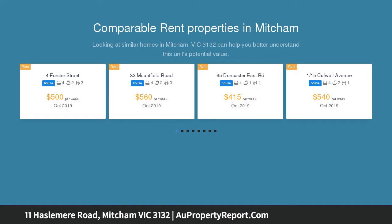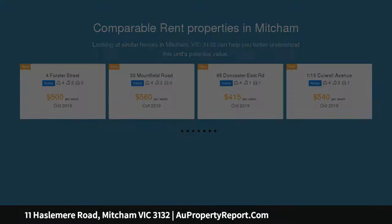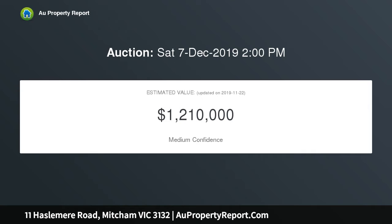The main clinker brick home is full of charm with two bedrooms, a spacious living room warmed by an open fire, a separate dining domain, and a retro kitchen — a delight for entertaining.